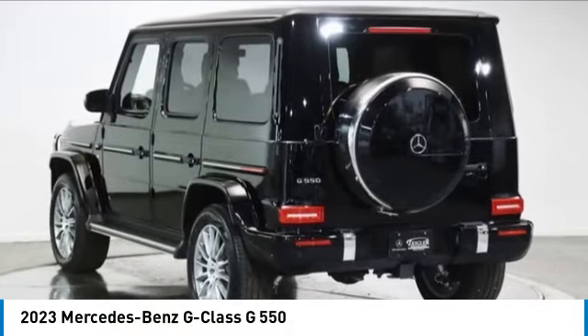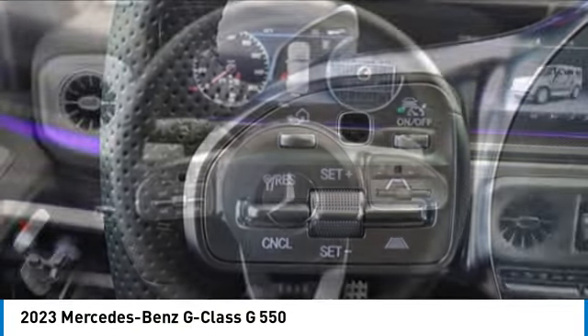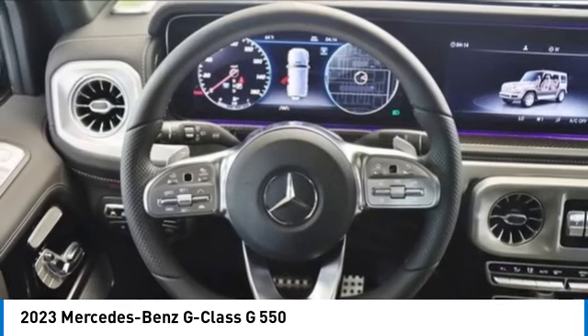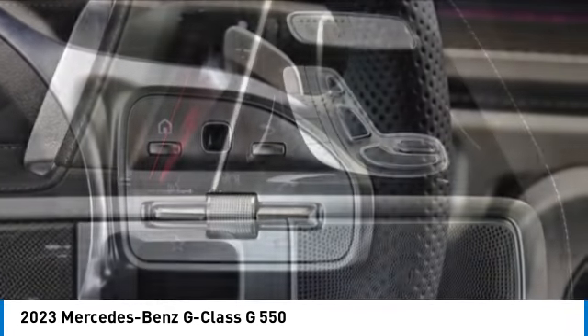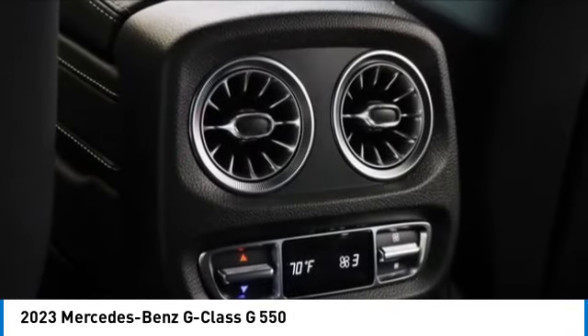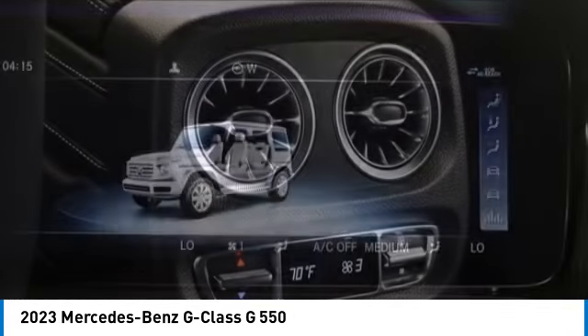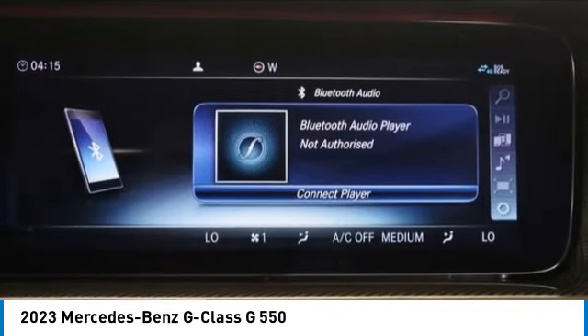Stop by and take a look at the 2023 G-Class. Not many SUVs can claim a hand-built luxury interior inside a battle-tested hand-built body. In fact, only one can. Extraordinary capability and ongoing enhancement have made the G-Class one of the world's top off-roaders for the past three decades.